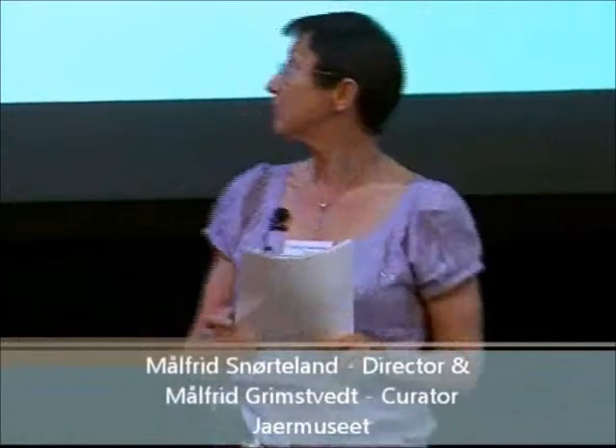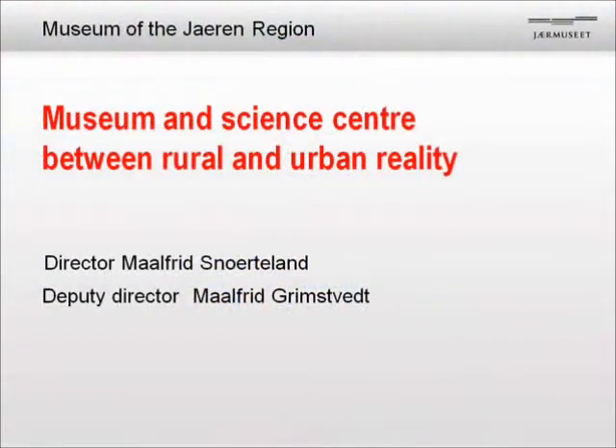Dear colleagues, as the moderator said, two ladies are going to make this presentation together. We have worked together for 33 years. The museum was established in 1985, I started in 1986, and my colleague, also called Mohlfried, started in 1987. So then we were three members in addition, and last year we had 51. We have grown a lot during this period.